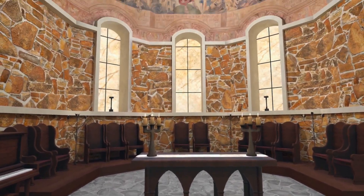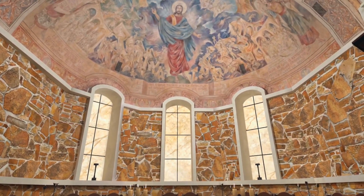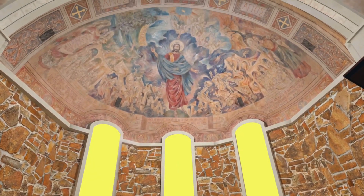At the very top of the cross are three windows. Those three windows represent the Trinity — the Father, Son, and Holy Spirit.